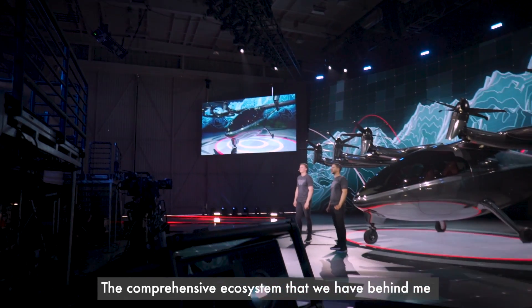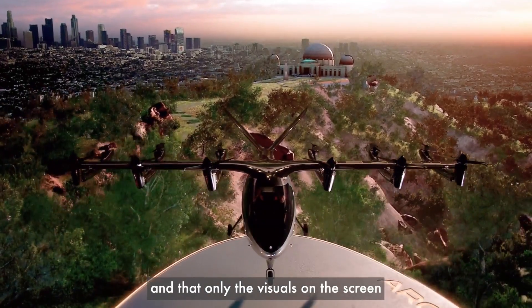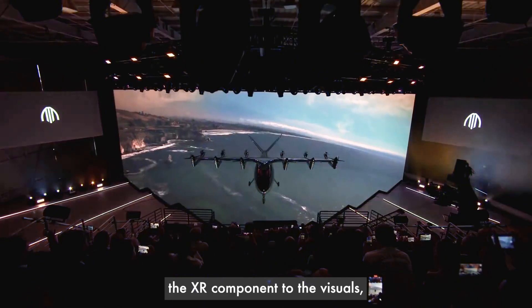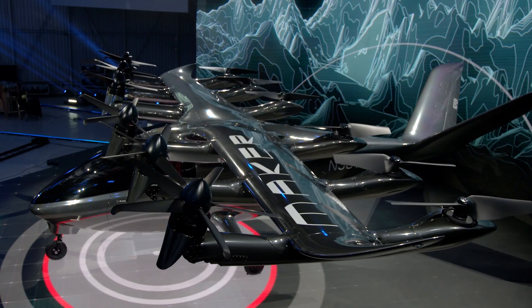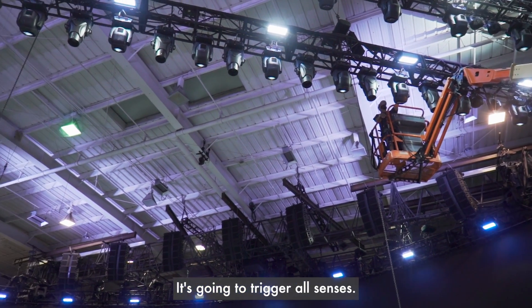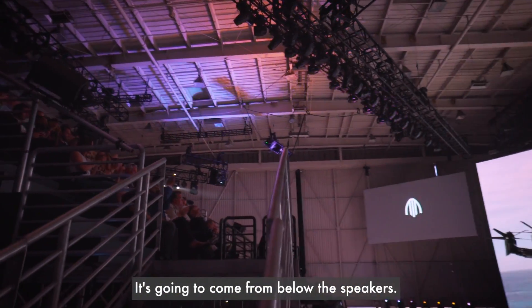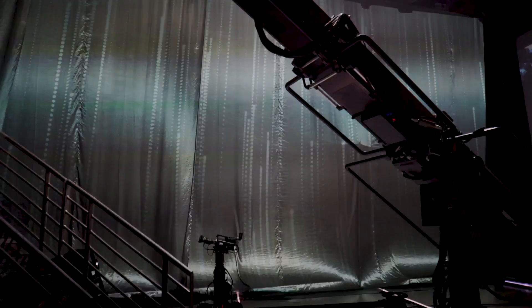The comprehensive ecosystem we have behind me — in terms of visuals on the screen, the lighting design, the XR component, having a real plane on stage, being completely engulfed by speakers — it's going to trigger all senses. The sheer vibration of the sound effects is going to come from below, from beside you. You're going to be shaking in your seat.